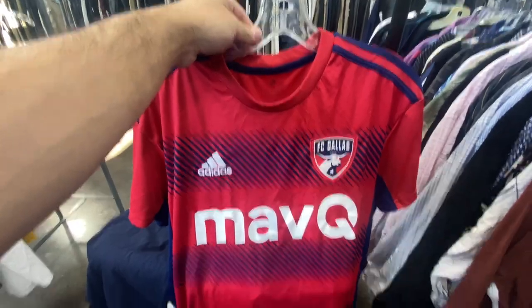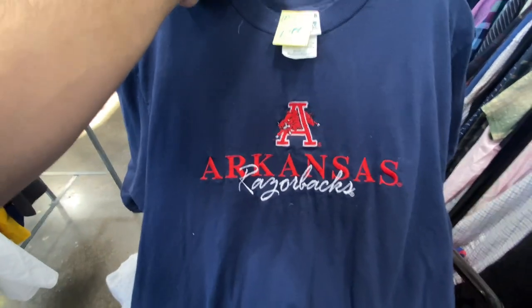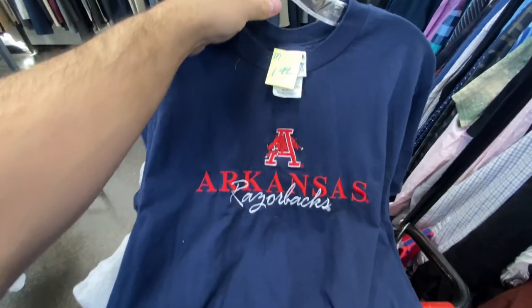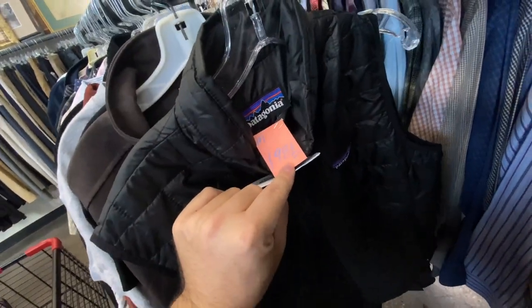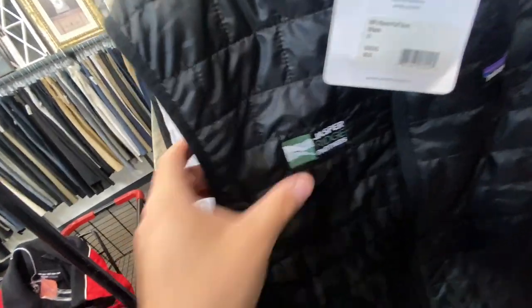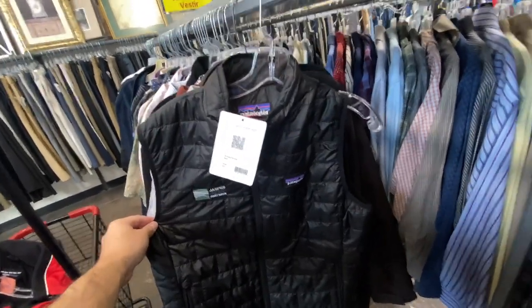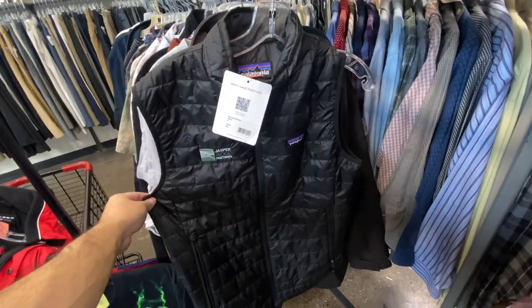The 2021 FC Dallas jersey, size medium — they want $6.99 for this one. And it has a nice basic Arkansas Razorbacks embroidered tee, size medium for $1.99. I found this Patagonia Nano Puff Vest — it's $20, size small, brand new with tags. The only thing that sucks is it has a company logo stitched in here. But I've looked on eBay and even with the company stitched in, they still go for about $80, so I'm probably going to go ahead and grab that one.